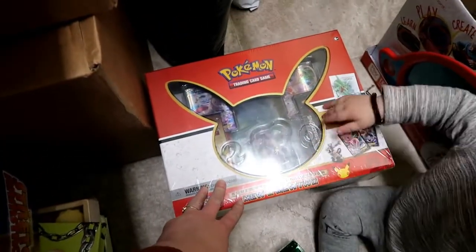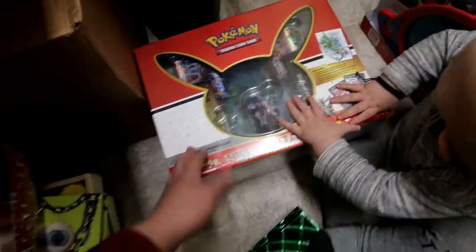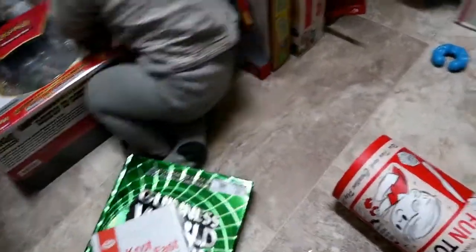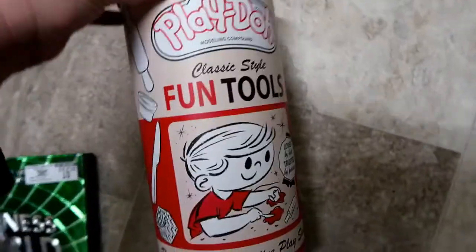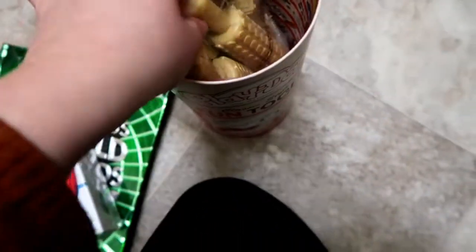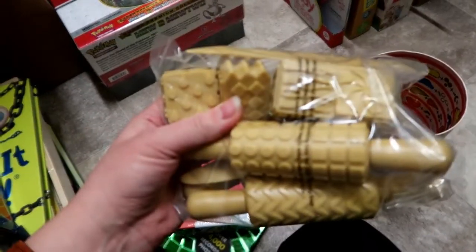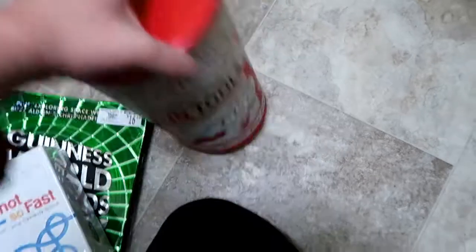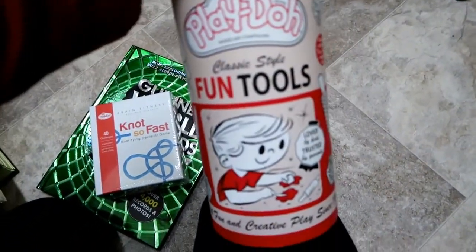They don't watch Pokémon or anything, but they like to play the card game, so we let them play the cards. Kai has been wanting this for a long time. And look at this — Ebby loves Play-Doh, so we got this vintage Play-Doh set. Now that he opened it, I want to look at it — those actually look like they're decent quality, with Play-Doh and stickers inside. It even smells like regular old Play-Doh. We got this at Target — they have all those vintage toys coming back.